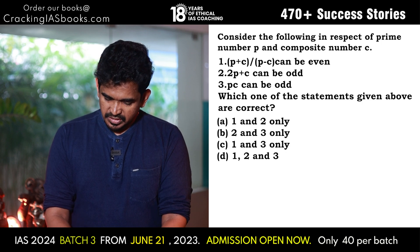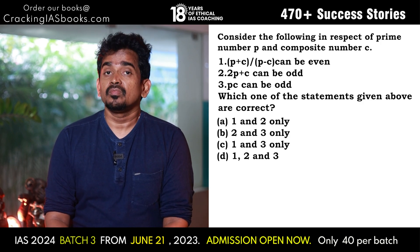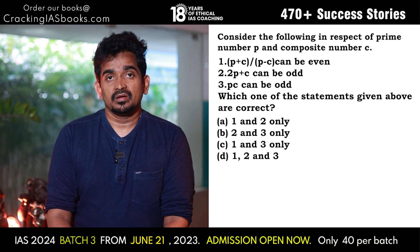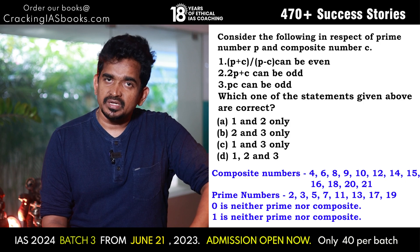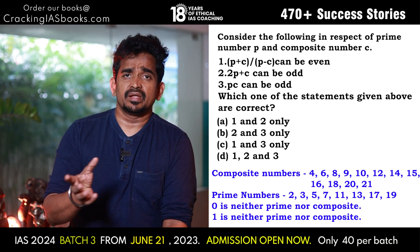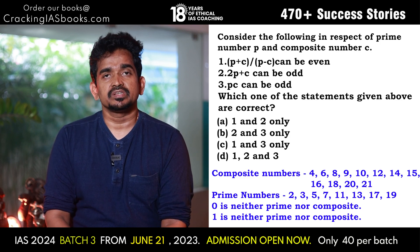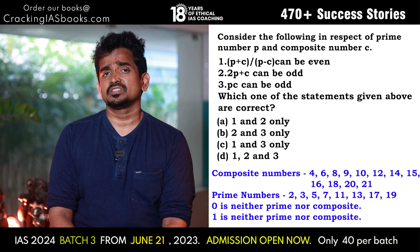This can be solved very easily by taking any examples of prime and composite numbers. A prime number is divisible by 1 and itself only; all other numbers are composite. Note that 0 and 1 are neither composite nor prime. Take any example — say 3, 5, 8 — and check: all three statements turn out to be true. So the answer is 1, 2 and 3. You can just substitute and verify mentally; no elaborate working is needed.